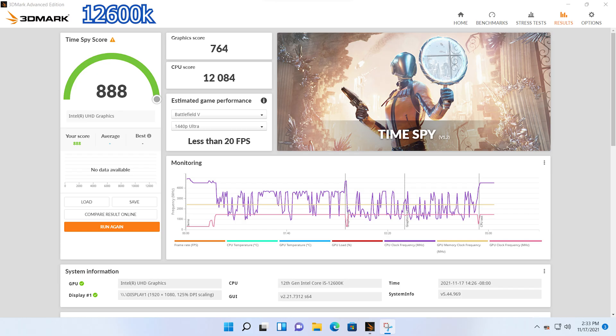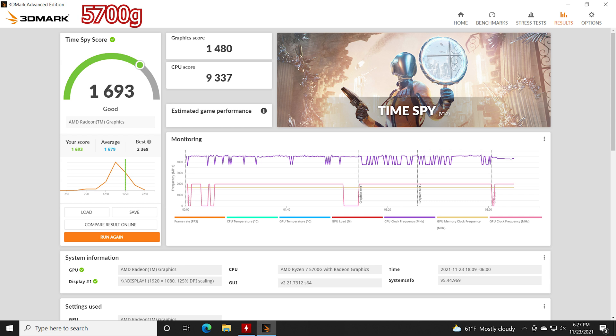So one of the main reasons I wanted to compare the 12600K to the 5700G is that they both have integrated graphics. Let's see how these chips fare when we take away that dedicated graphics card and leave it up to integrated graphics. In Time Spy, for the 12600K, we've got a much lower score overall at 888, with a graphics score of 764 and a compute score of 12,084. Now the 5700G scores its first victory of the day, giving us an overall score of 1,693 with a graphics score of 1,480 and a compute score of 9,337. According to these results, the 5700G will now perform better than the 12600K without the help of a dedicated graphics card. Let's move on to the games and see if that's actually true.